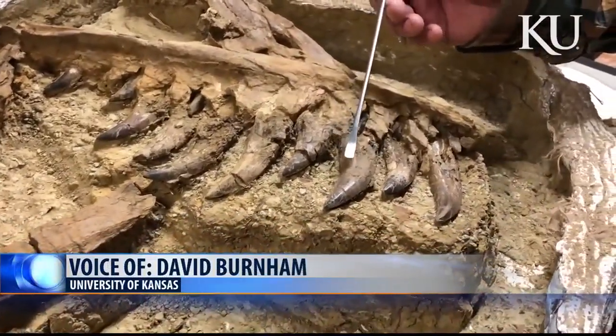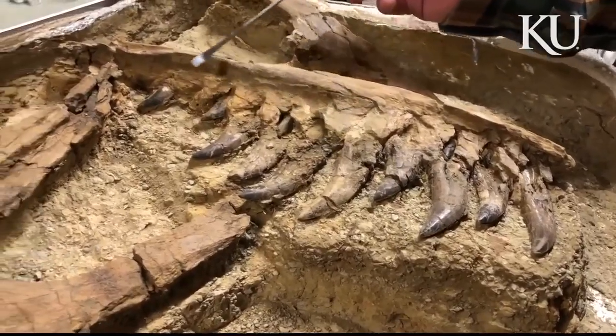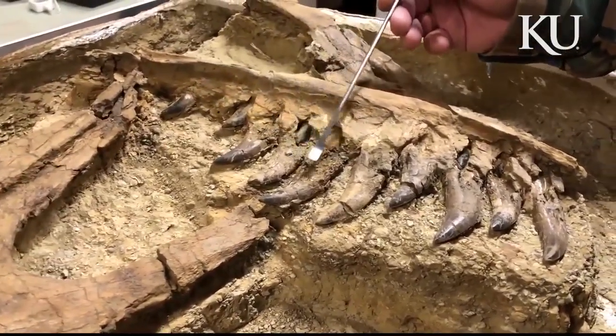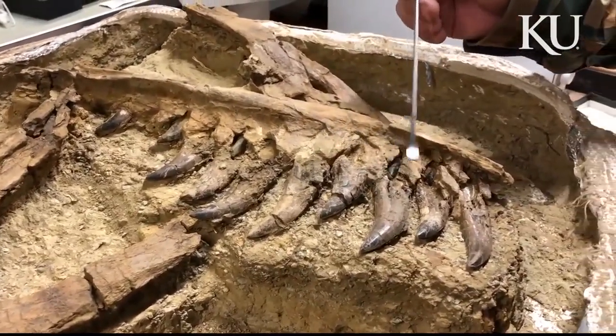We started working into the outcrop and we started to uncover teeth. What's fantastic about this specimen is that every tooth position is filled not only by a functioning, working tooth, but also by replacement teeth.